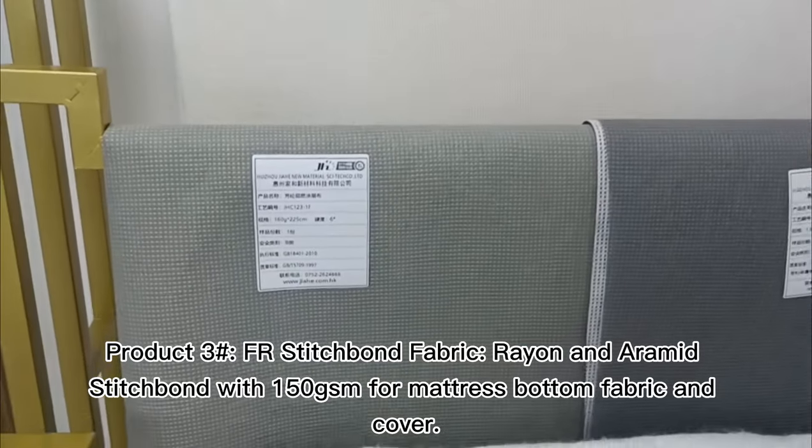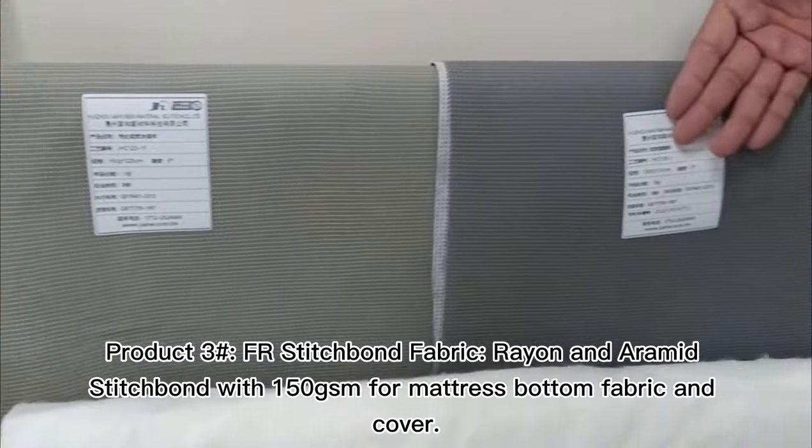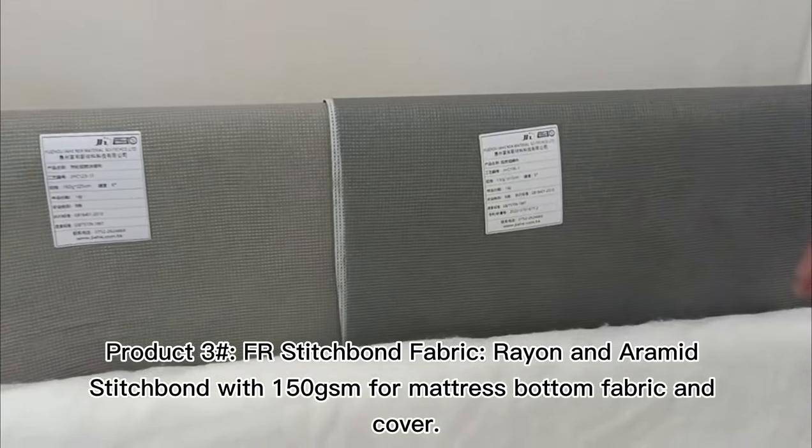Product 3: Heramide FR Stitch Bond Fabric — Real and Heramide Stitch Bond with 150g SM4 Mattress Bottom Fabric and Cover.